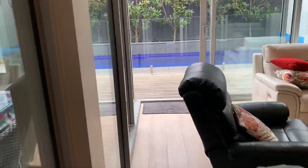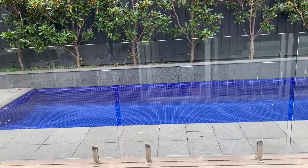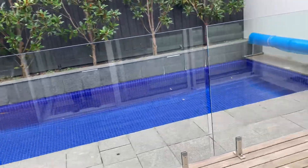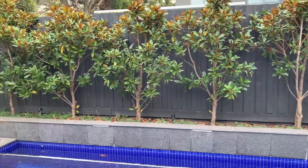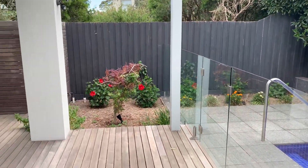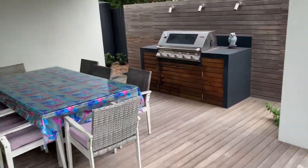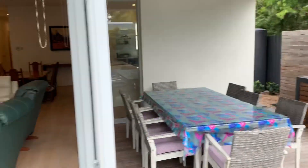Walking through now out onto our deck — a beautiful fully tiled pool with established gardens. This is a terrific spot. Scroll around: established gardens, a lovely alfresco area there. That's terrific, the alfresco area.